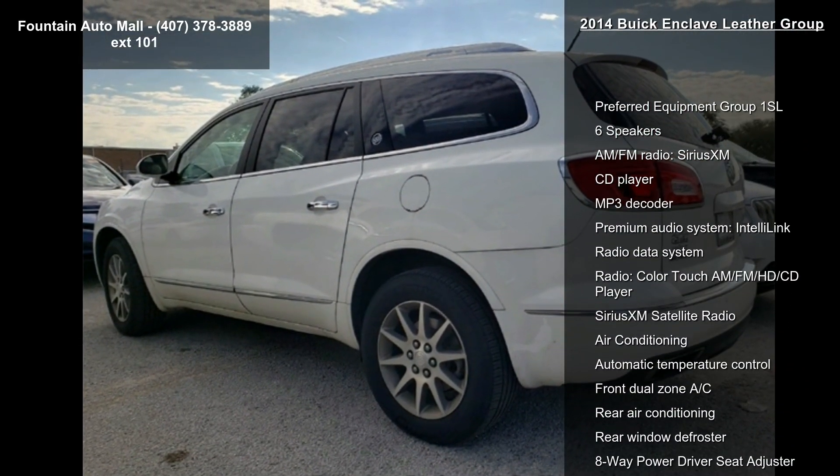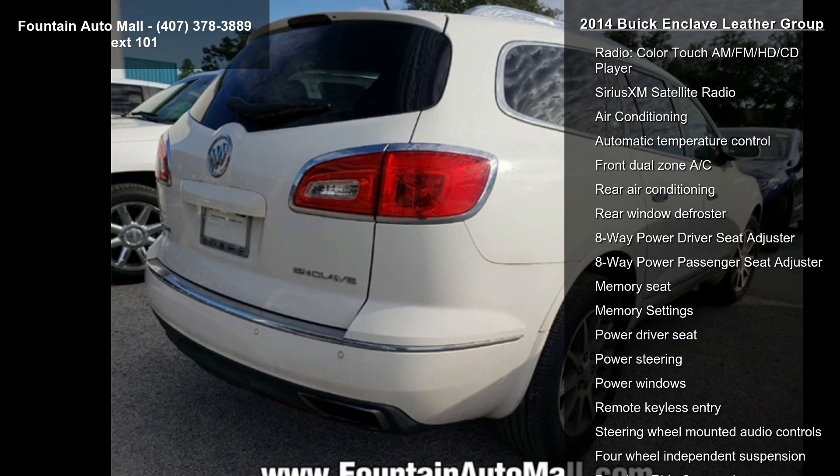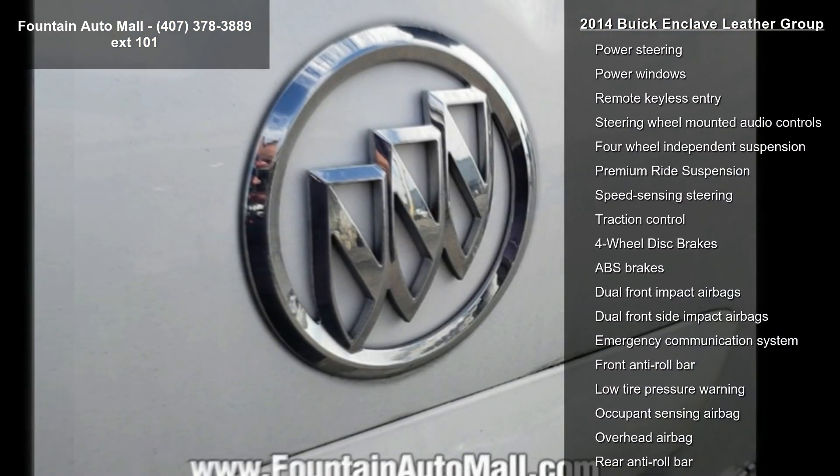Enjoy these notable features: Preferred Equipment Group 1SL, 6 Speakers, AM/FM Radio, Sirius XM, CD Player, MP3 Decoder.